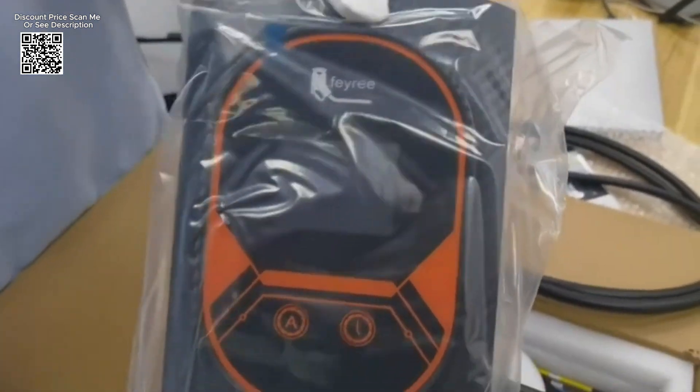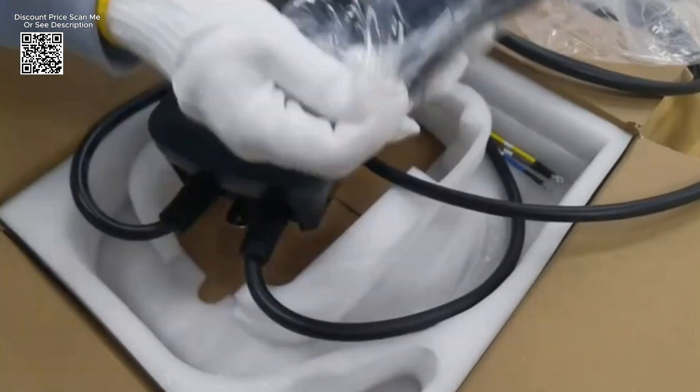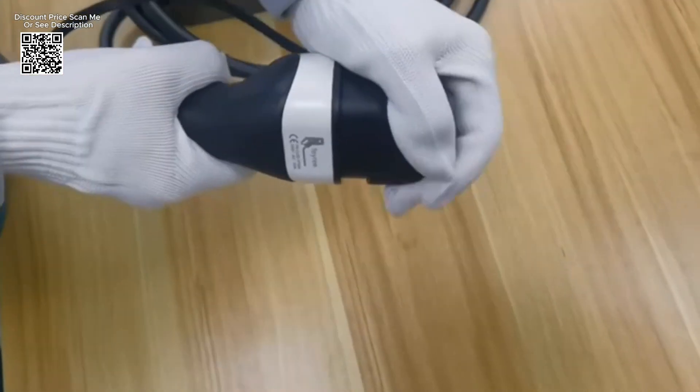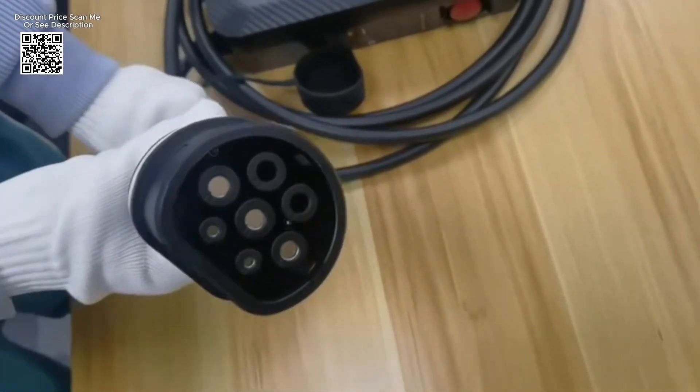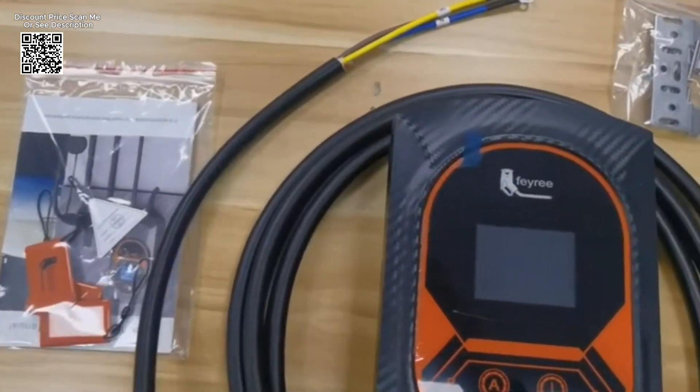This app enables seamless control and monitoring of your charging sessions remotely, ensuring that you can manage your vehicle's charging schedule effortlessly from your smartphone. One of the standout features of the FEIRI charging station is its Wi-Fi connectivity, facilitated by the intuitive TUIA Smart App.